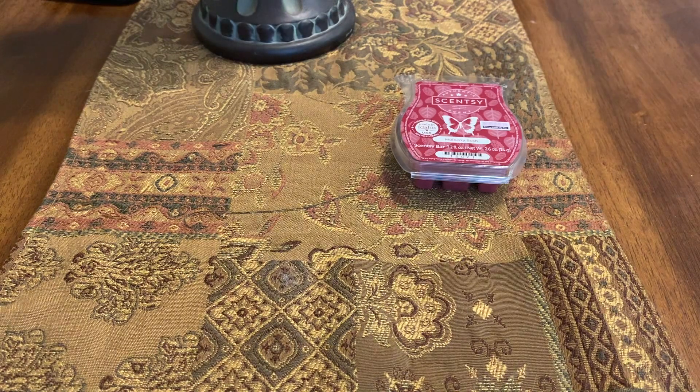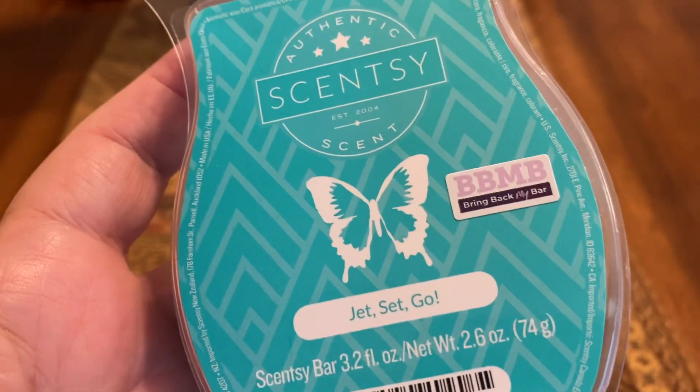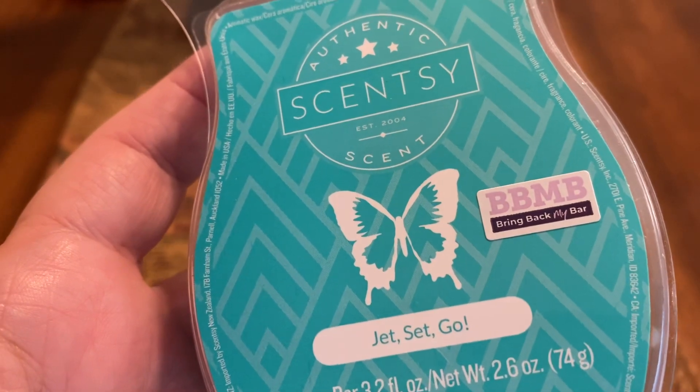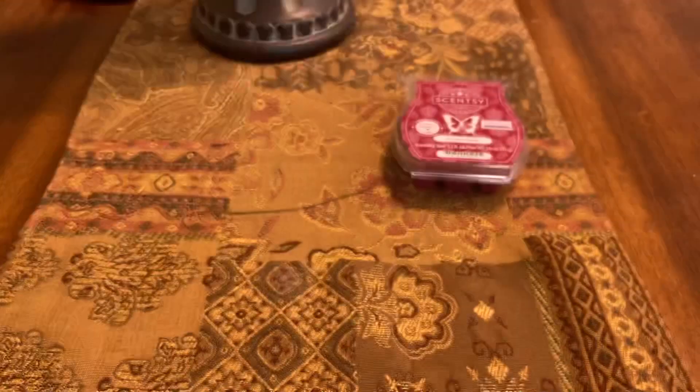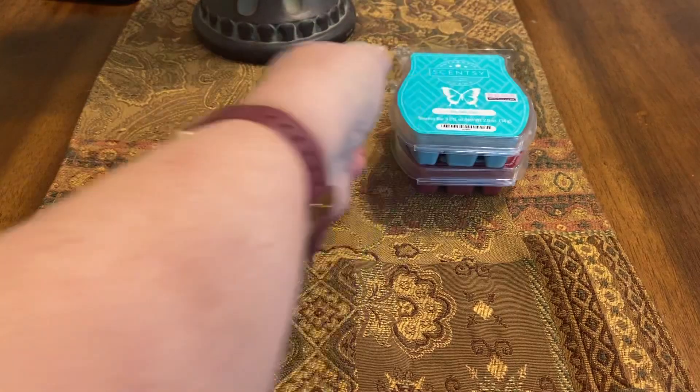The next one is Jet Set Go, and I had this one in my living room. This is — jet off to a balmy tropical paradise of Brazilian orange, jungle papaya, and island vanilla. So orange, papaya, and vanilla. It was okay. It was better warm than it was on cold — on cold the papaya really threw me off. Papaya can sometimes smell like stinky feet to me. But I did like it. It's a tropical blend. If you're not into tropical notes or juicy fruity notes, you might not like it. I liked it more than I thought I would.